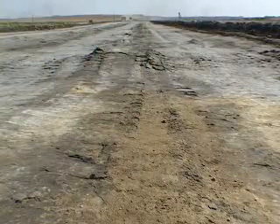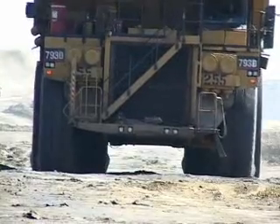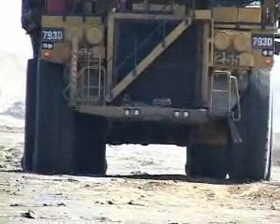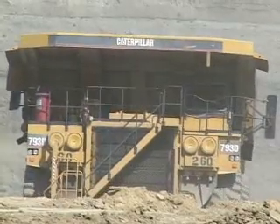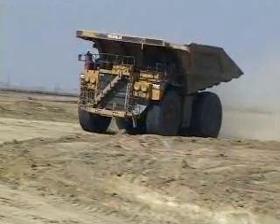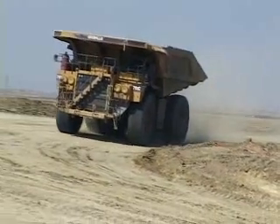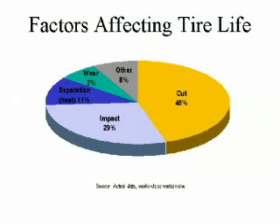Washboards, bumps, and potholes generate impact forces transferred through the tires to the truck suspension, frame, and powertrain. These forces are proportional to the gross vehicle weight and grow exponentially with truck speed, making this especially critical for today's larger, faster trucks. The highest 10 percent of impact forces do much more cumulative damage than the lowest 90 percent.